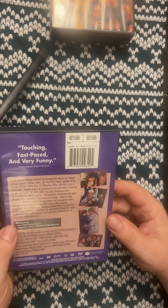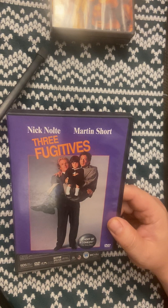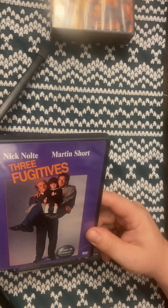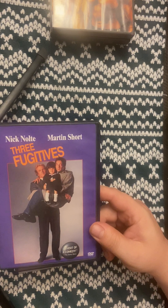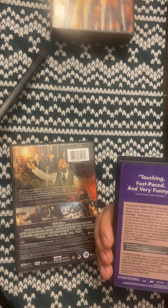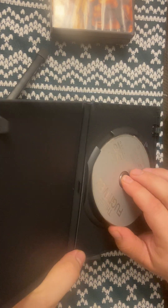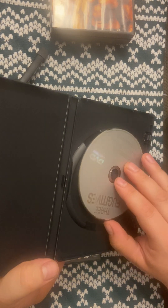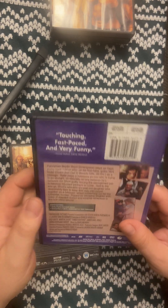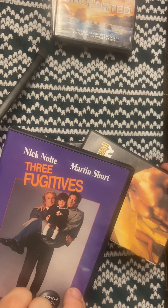This movie is The Three Fugitives. Some of y'all have probably heard of it — I've never heard of it, but it's Nick Nolte and Martin Short. I don't know who the little girl is, but it's an 80s movie — I think it's like '87 or '86 or '85. I'm sure it's good — Martin Short, Nick Nolte — it's got to be at least decent entertainment. If you've seen any of these and want to let me know, comment below.